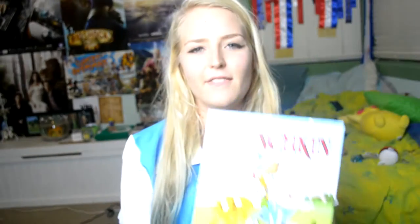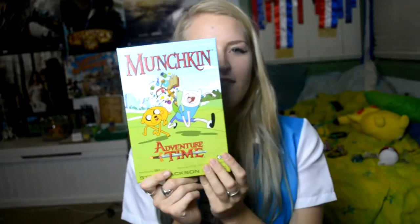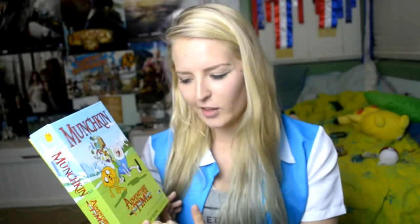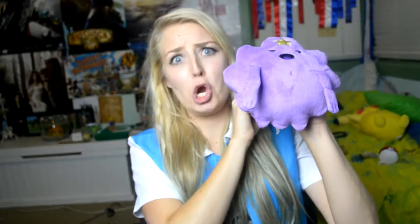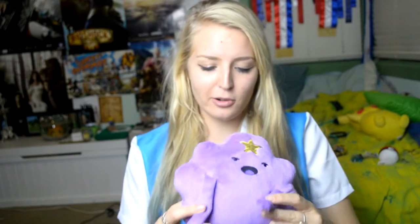I also have this Munchkin Adventure Time. I've actually never played this. I've had it for like two months now and I've never played it because I don't know how to. And last but not least is my Lumpy Space Princess. I freaking love this thing so much. She is adorable and look her arms flop when you go like this.